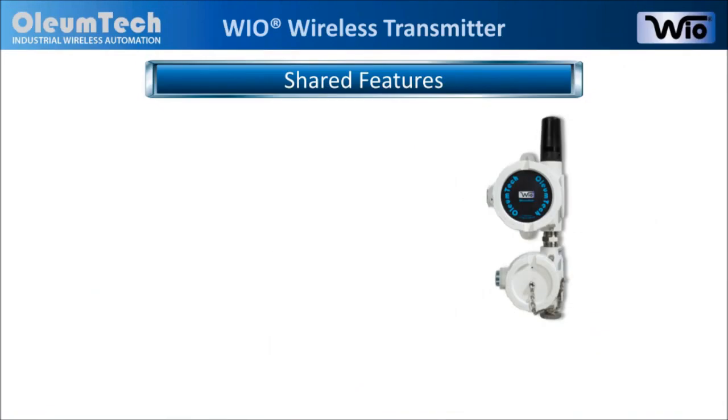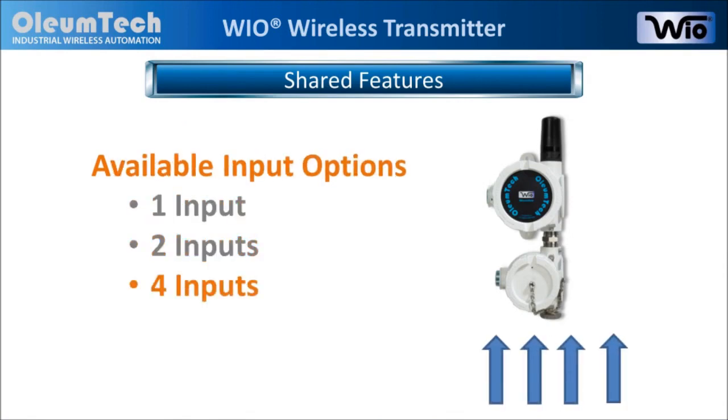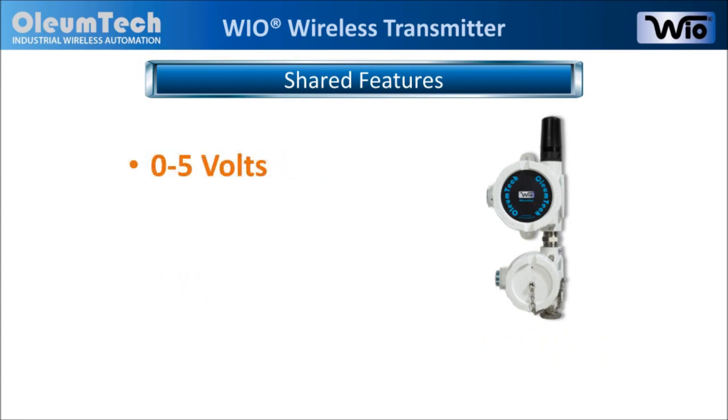Here are the shared features. Both devices are designed to accept analog inputs and are available with 1, 2, or 4 analog input options. The accepted analog input voltage ranges from 0 to 5 volts, with a 24-bit analog to digital conversion resolution.